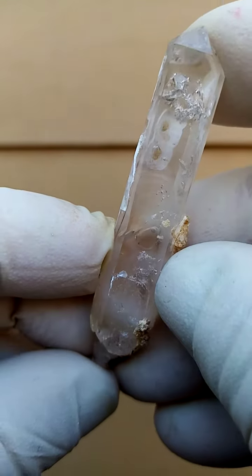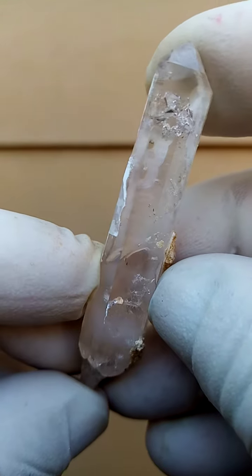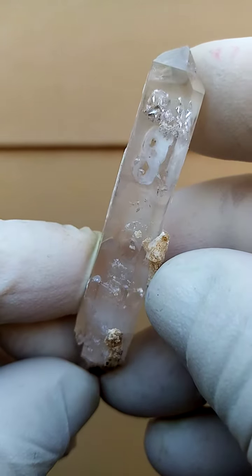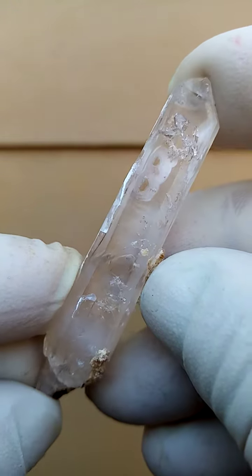when you move the specimen from side to side under magnification with strong lighting from behind, you'd see motion. And once you see motion, you'd find the source of the motion.